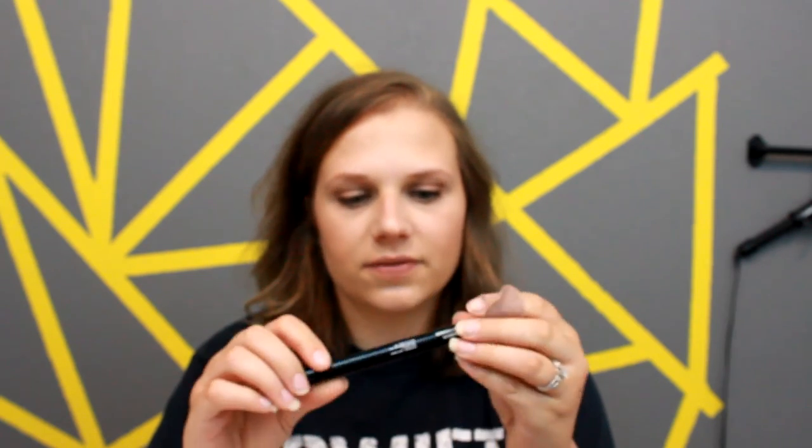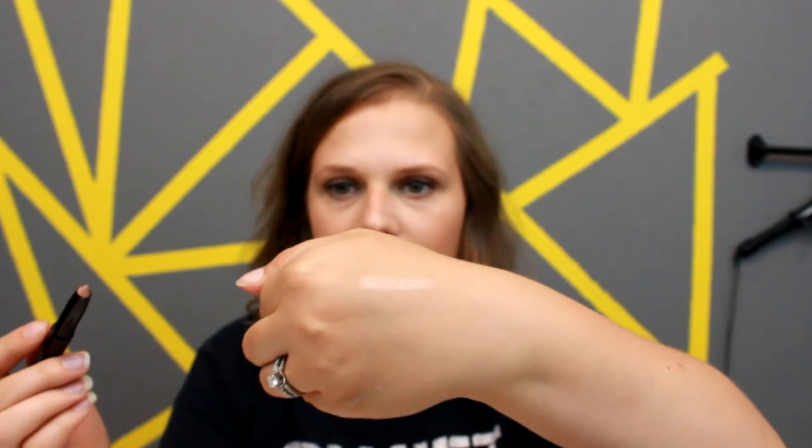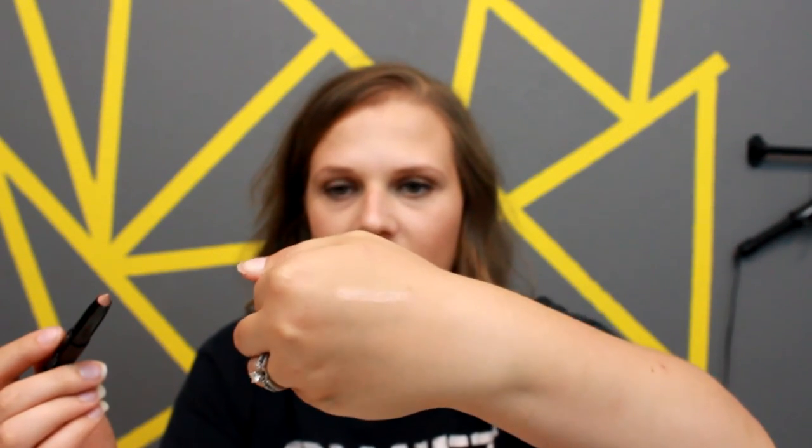The next product I see in here is the Beauty For Real Shadow Stick, and this product is $19. This looks very, very pretty — it's a very light shade with a little bit of shimmer to it. It's definitely going to be a lid color.